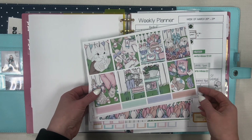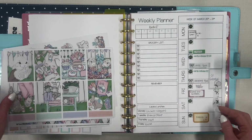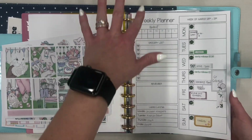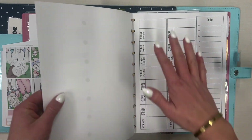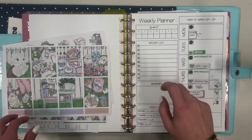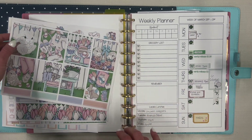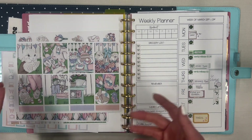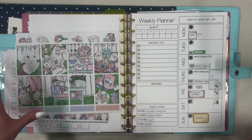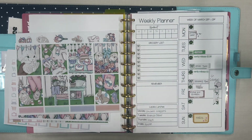Hello everybody, welcome to my channel — if you are new, welcome; if you are returning, welcome back. My name is Keisha and I am here to plan for the week of March 25th through the 31st. This planner is a big Happy Planner size, but these pages are my own that I've created. I will link them down below — I have them on Teachers Pay Teachers, just because I'm in education and I feel like other educators might be able to benefit from them.